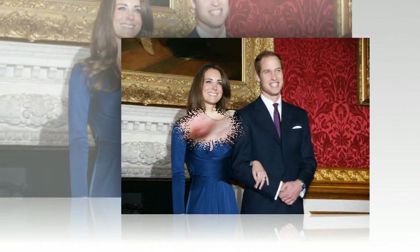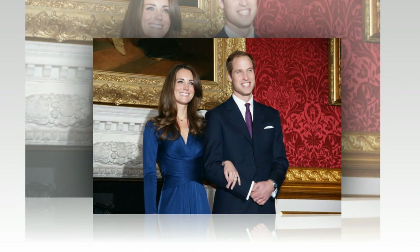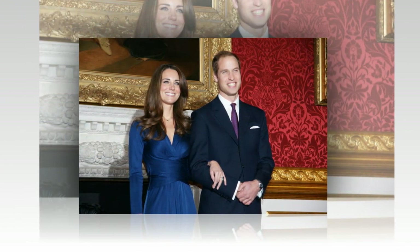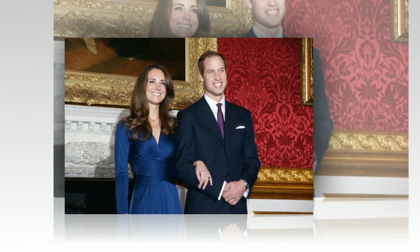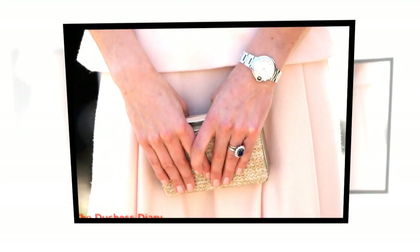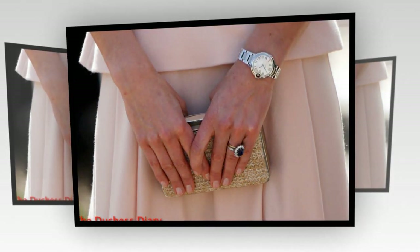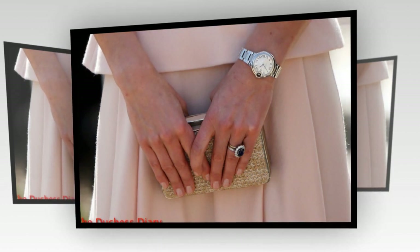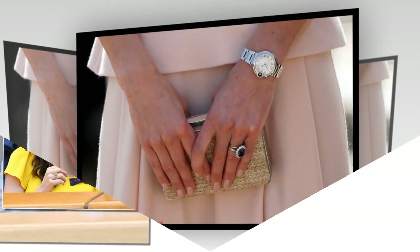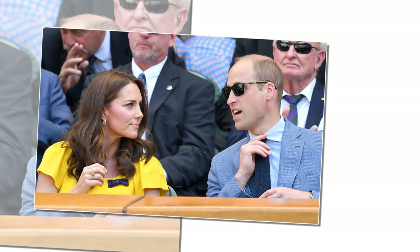If you take a close look, you can see the third ring, which sits snug next to her separate wedding band. When Princess Diana picked the ring out for herself in a Garrard catalog in 1981, Prince Charles paid $37,000 for the 12-carat oval blue Ceylon sapphire ring, which has 14 solitaire diamonds surrounding the sapphire, all set in 18-carat white gold. At the time, the ring was seen as tacky and controversial.